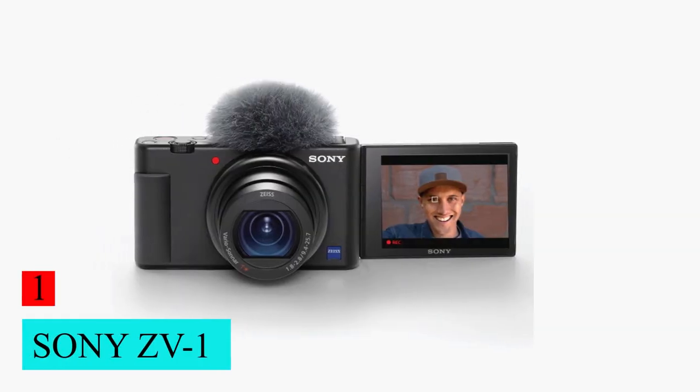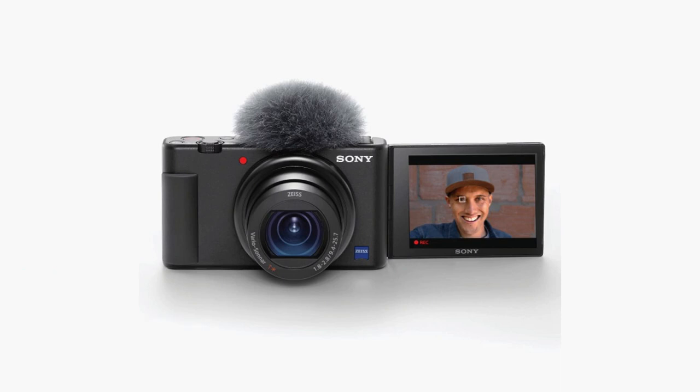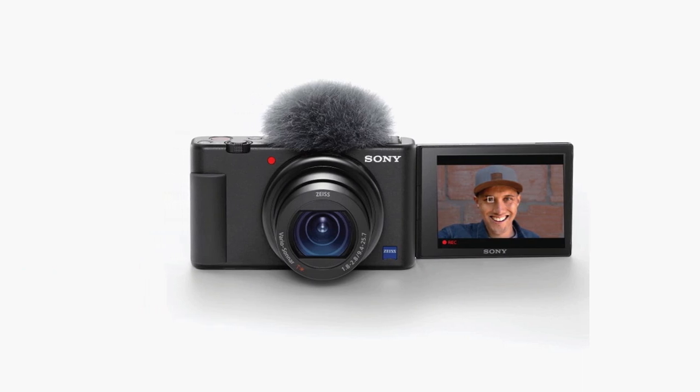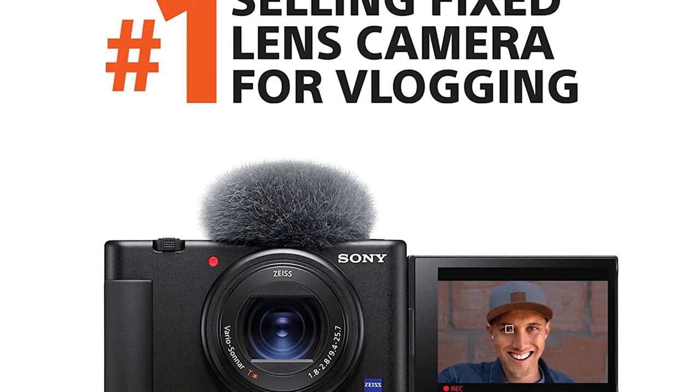Number 1: Sony ZV-1. If you don't want to settle for a GoPro but still want something simpler and smaller than an interchangeable lens camera, then a fixed-lens point-and-shoot is a great middle ground.